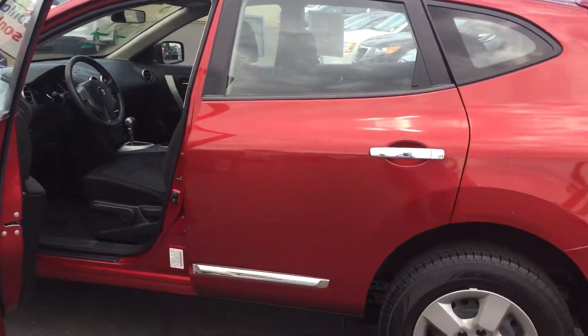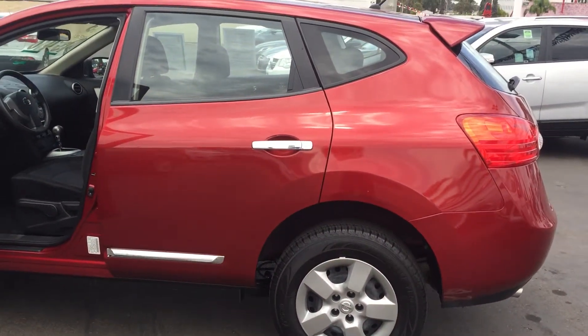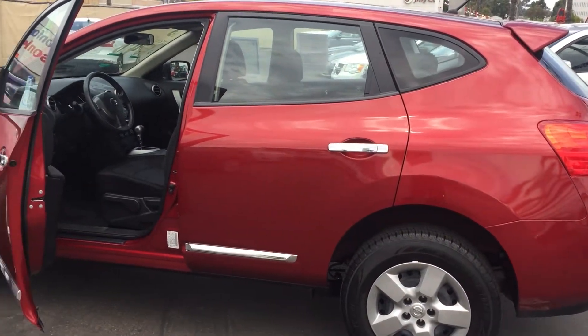Contact me right away about this vehicle. Let's see what we can do, maybe even go for a test drive today. Thank you.